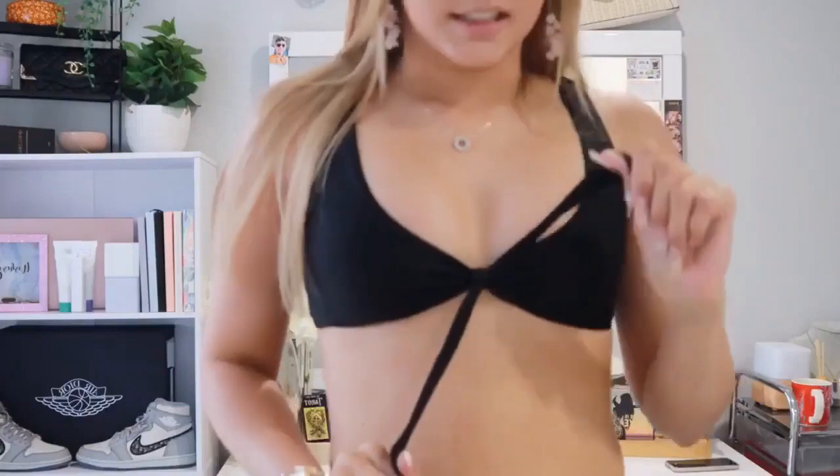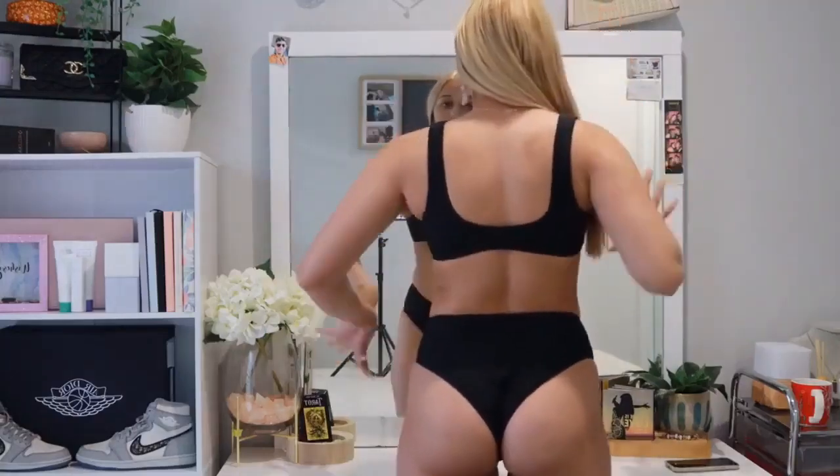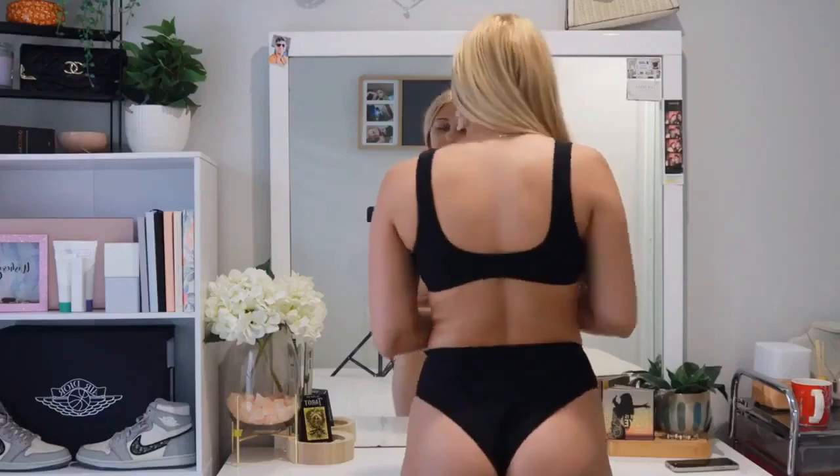Okay, this bikini is absolutely everything. I am obsessed. The top is probably my favourite — it cinches in here with a little bow and it just makes the boobs look so nice. The waistband is so flattering; it's a thick waistband and it holds everything in, like there's going to be no spillages anywhere. I feel like this bikini would be really good for all body types. The back of the bikini is a little bit revealing but I think you can adjust it to make it a little bit less revealing — the top and the back is super cute.